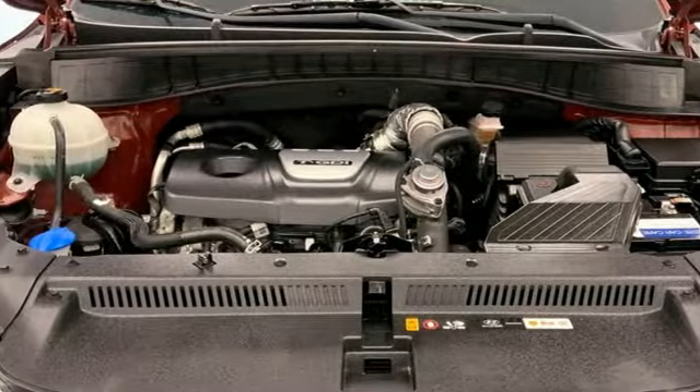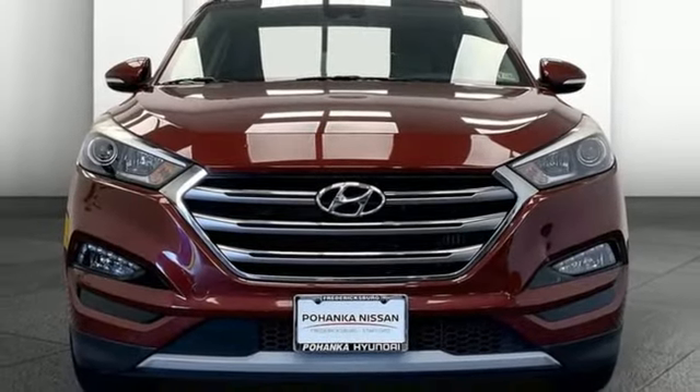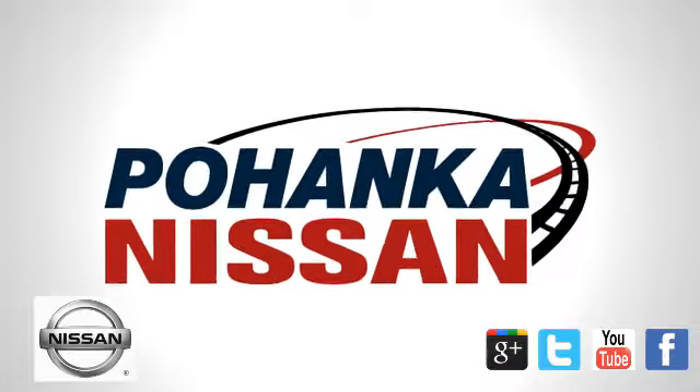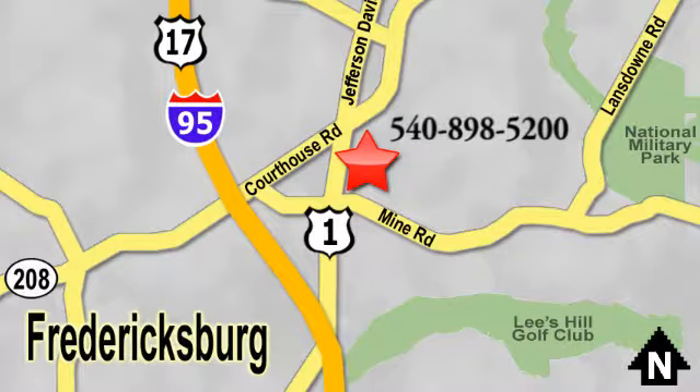Challenging convention to find a better way — it's the Hyundai way. Stop in for a test drive and make it yours today. Welcome to Pohenka Nissan in Fredericksburg. Something great is always happening at Pohenka, located on Route 1 in Fredericksburg, Virginia.